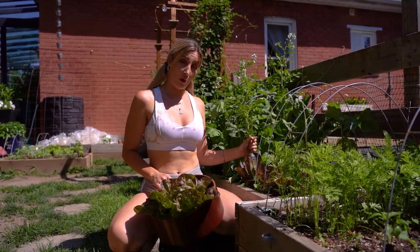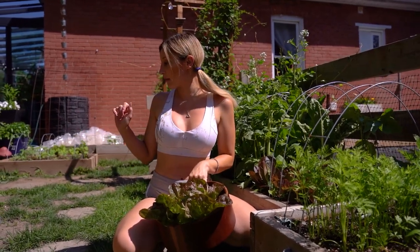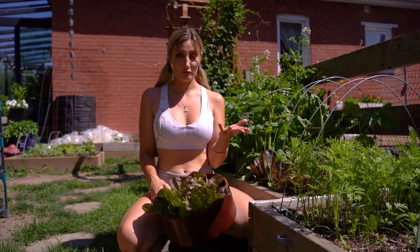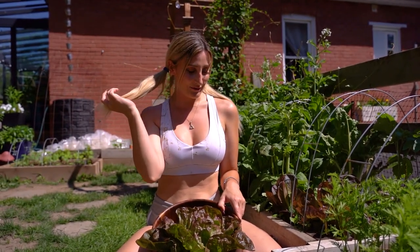I also have to take out this whole bed. I think I'm definitely going to plant some more lettuces. I have some growing in cells behind me, already prepped and started, ready to go. Let's get some more from this other bed over here and I'll show you the end result.